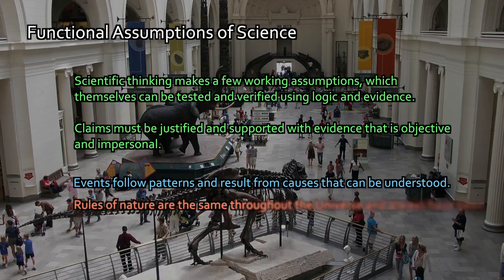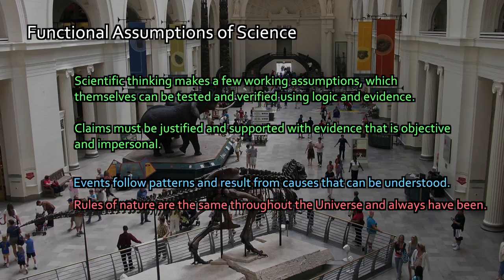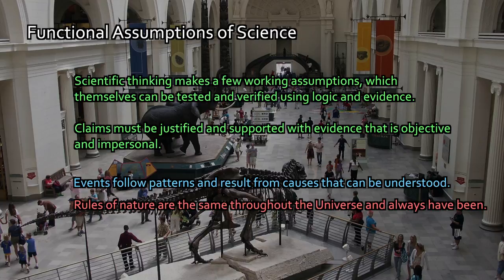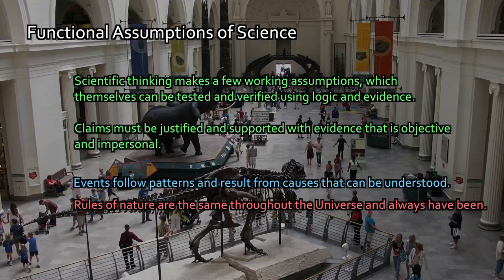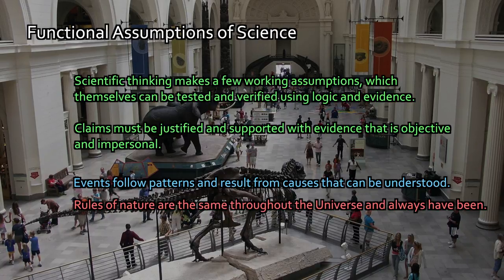Second, the rules of nature are the same throughout the universe, and they always have been. At least since the Big Bang, the rules of nature should be consistent throughout space and time. If they're not, we would see that — we would look back at ancient starlight from long-ago galaxies and we would see something's wrong with it. We don't see that. We see things that follow the rules we have today, the laws of physics. As far as we know, the rules of nature are the same throughout the universe and always have been.